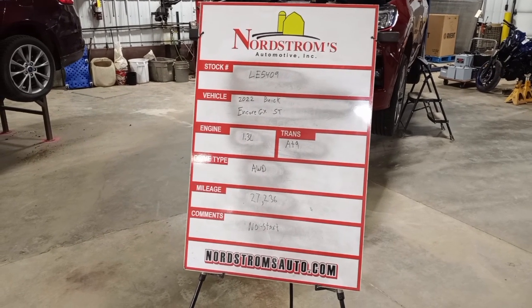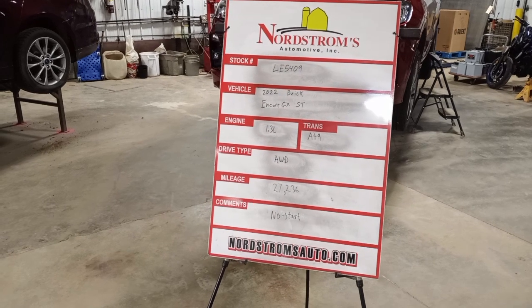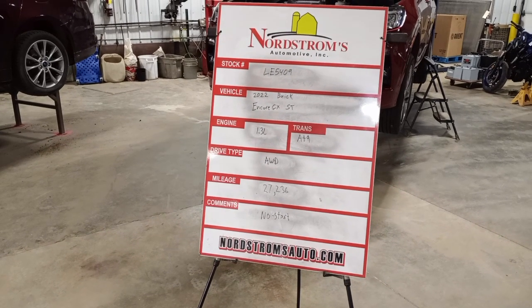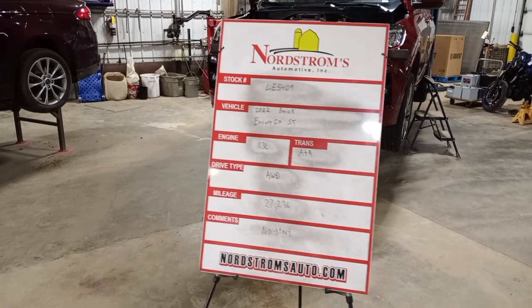Stock number LE 5409, 2022 Buick Encore GX ST, 1.3 liter turbo gas engine, automatic 9-speed transmission. It's all-wheel drive at 27,236 miles.